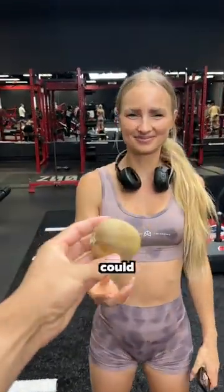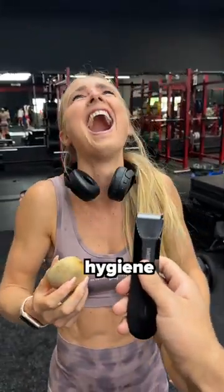I gave these girls a kiwi so they could trim their hairs to their desired length, because as a man, grooming yourself properly is an important part of hygiene.